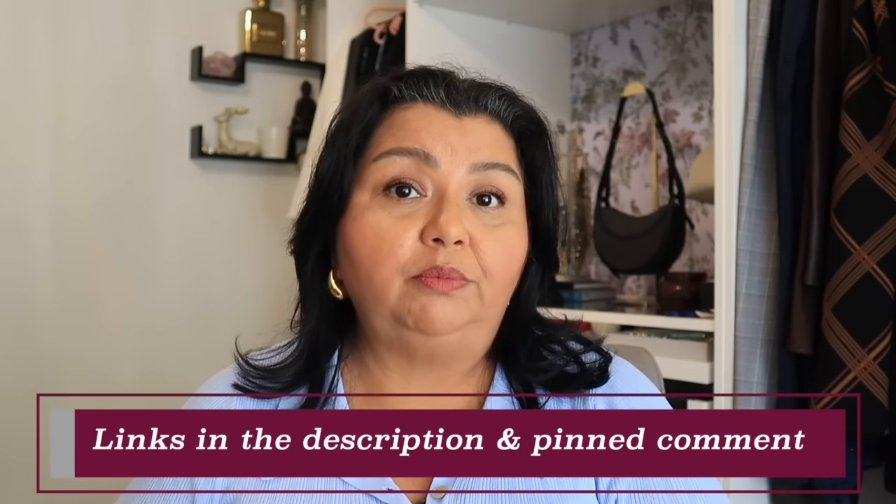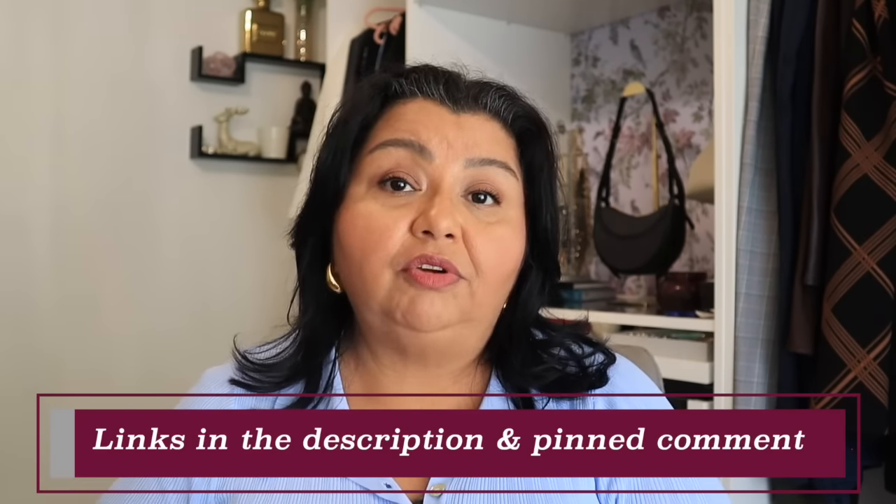I will have everything listed in the description bar down below. I'm also going to pin everything to a comment on this video. I'm going to number everything because we've got 25 amazing plus size fashion finds that you just absolutely need to know about. Check the number down there — it's going to correspond with what I am talking about here. Let's go ahead and dive in.